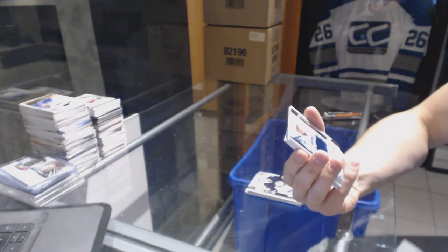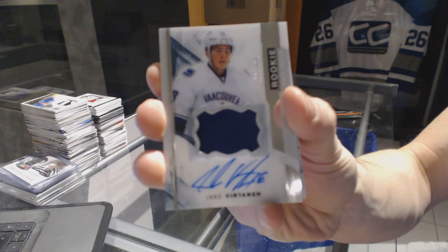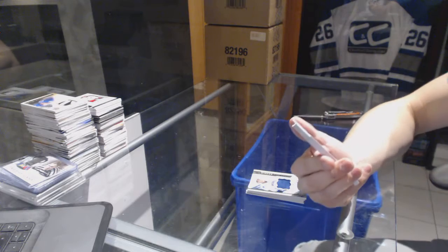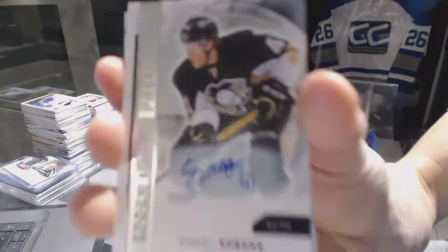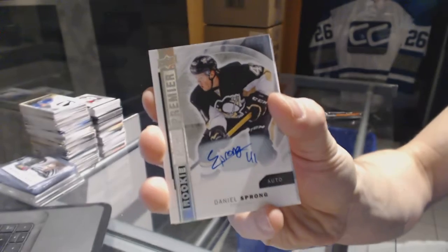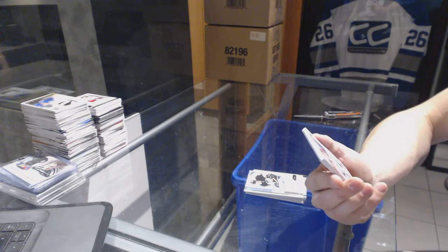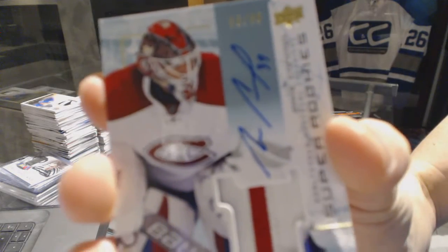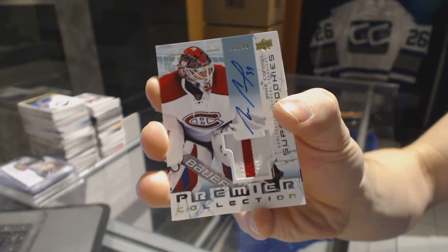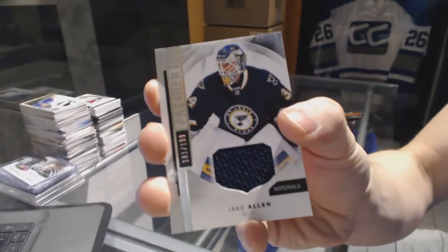We've got a one-color rookie patch auto, number 375 for the Vancouver Canucks, Jake Virtanen. We've got a base rookie silver autograph, number 39 of 49 for the Pittsburgh Penguins, Daniel Sprung. We've got an 03-04 tribute rookie patch auto, number 299 for the Montreal Canadiens, Mike Condon. And a base jersey, number 299 for the St. Louis Blues, Jake Allen.